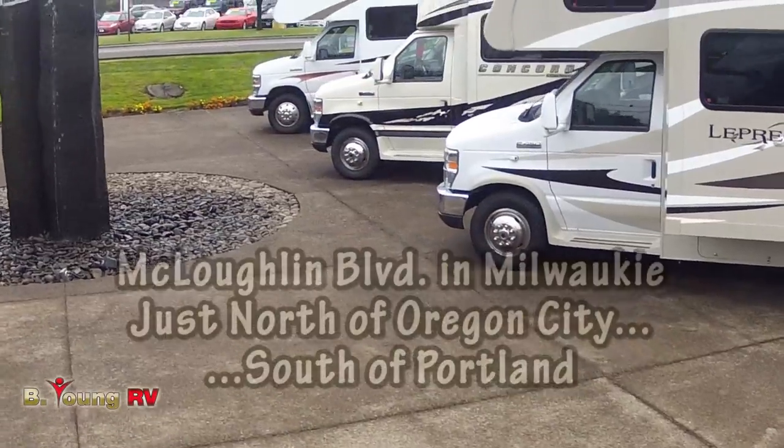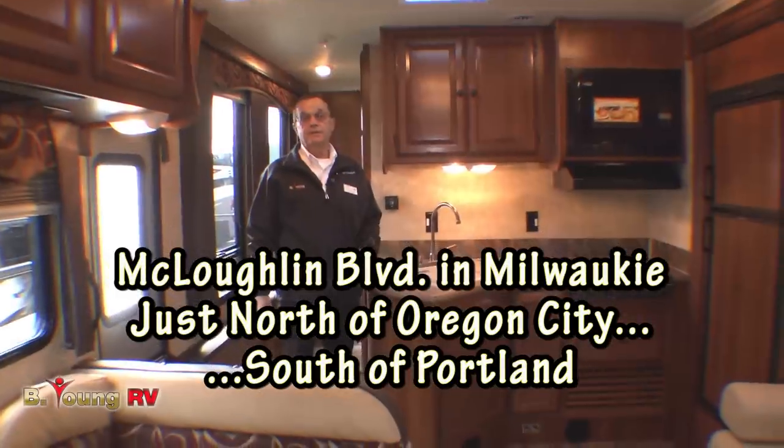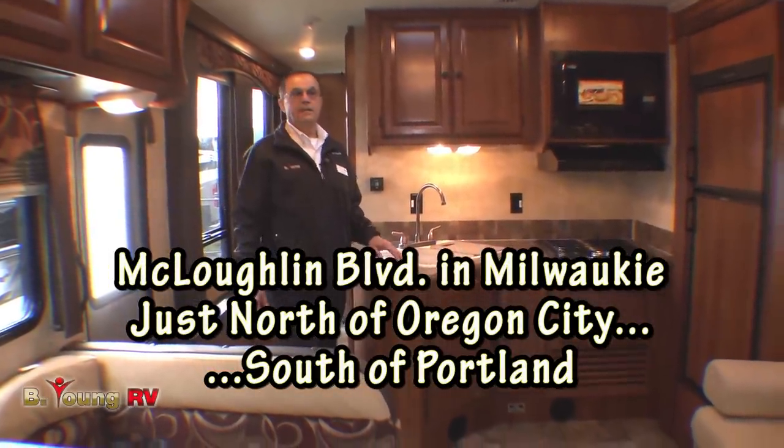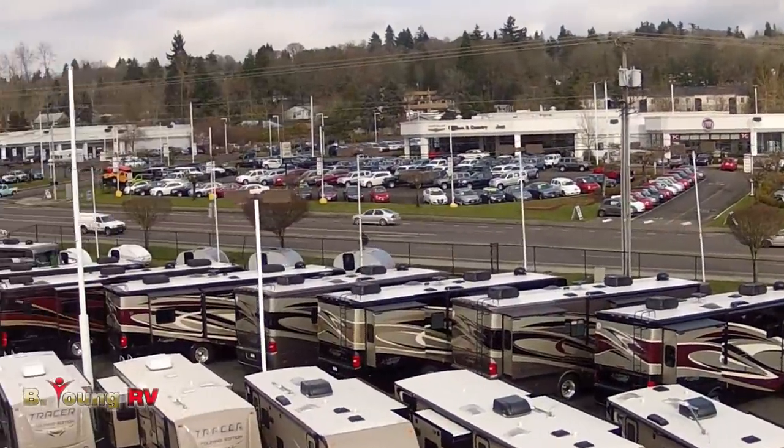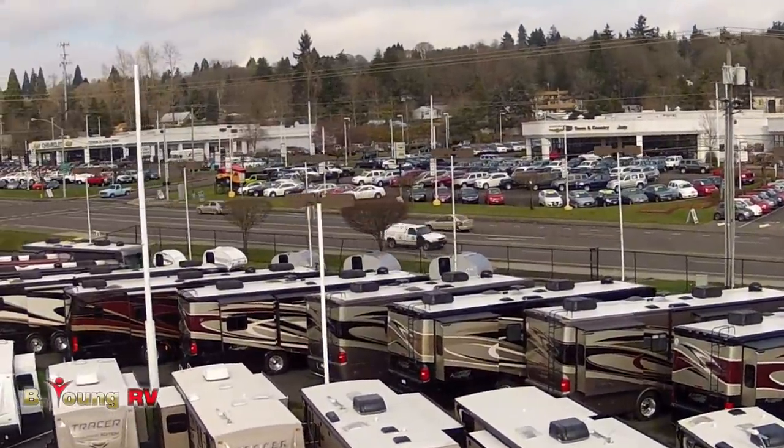The Coachman product is an outstanding product that we have here at the lot — one of many Class C's we carry. We have many new and used Class A diesel and gas, travel trailers, and fifth wheels. We are the hub of Portland in the RV business. Again, my name is Frank Biggs with Be Young RV in Milwaukee, Oregon, the greater Portland metro area. As we say here at Be Young RV: come in shopping today and tomorrow you can be camping.